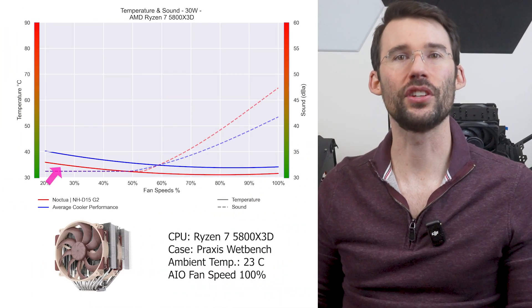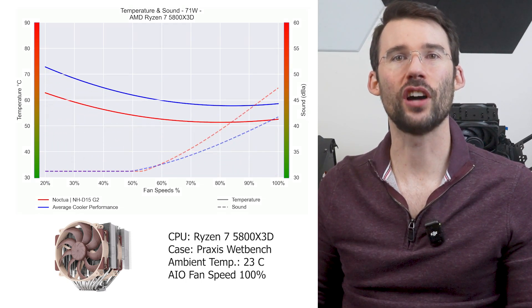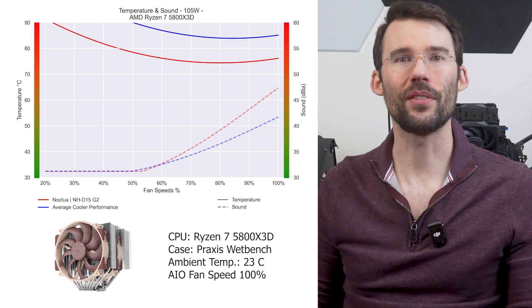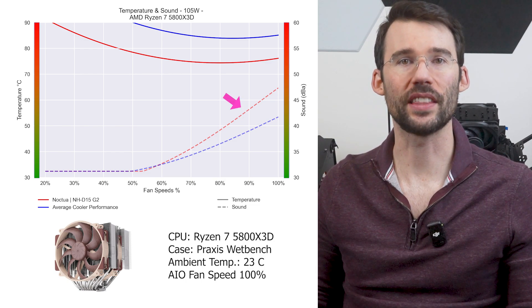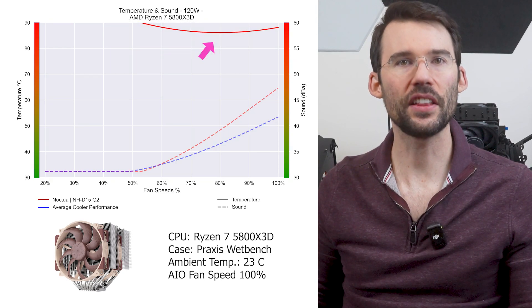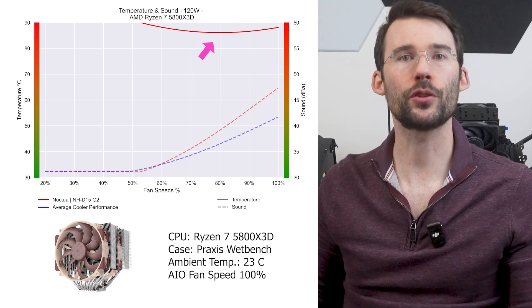At lower watt levels, the Noctua NH-D15 G2 does noticeably better than the average cooler, and this advantage widens as we increase watts to 105. However, this cooler does produce more noise at higher fan speeds due to the larger fan size. As we increase watts to overclock levels, this cooler keeps the 5800X 3D at comfortable temperatures while the average cooler cannot.